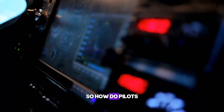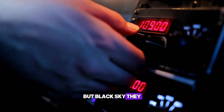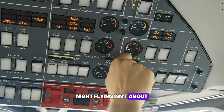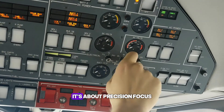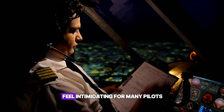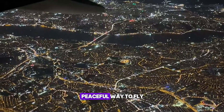So how do pilots fly when the world outside is nothing but black sky? They trust their instruments, their training, and the glowing lights that guide them home. Night flying isn't about headlights or landmarks. It's about precision, focus, and calm. And while it might feel intimidating, for many pilots, it's the smoothest, most peaceful way to fly.